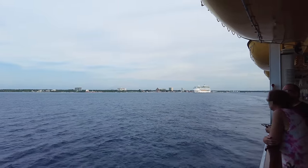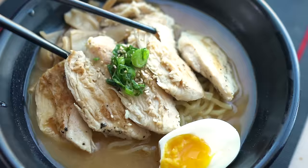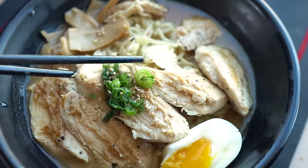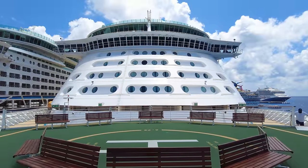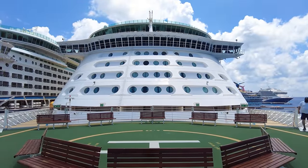Hey everyone, it's Matt from royalcaribbeanblog.com. While our team and I have been going on Royal Caribbean cruises for years and years, we still discover new ways, new tricks and new tips all the time. I thought it'd be a good idea to share with you some of the latest ones we've come across over the last few months to help you have an amazing cruise experience.